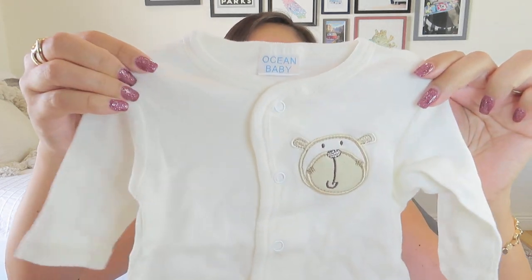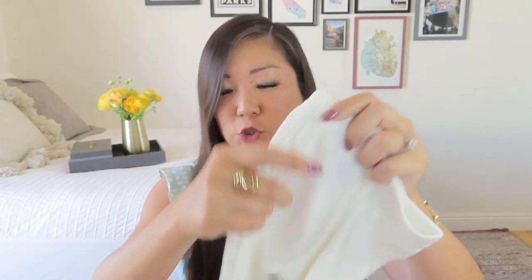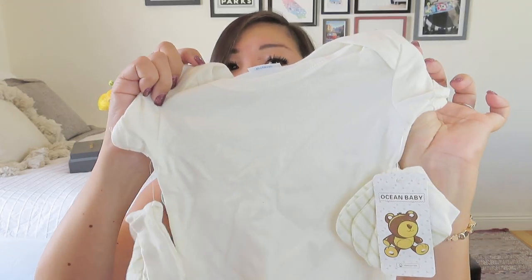Finally, we have a little clothing set — looks like a onesie outfit. Let me open this up. It's definitely for a girl: an adorable little t-shirt with what I think is a bear, little bottoms with footies built in, and then a short sleeve top that comes with mittens and a little hat. So that's a five-piece set — super cute.